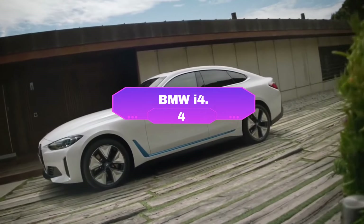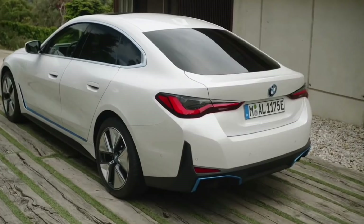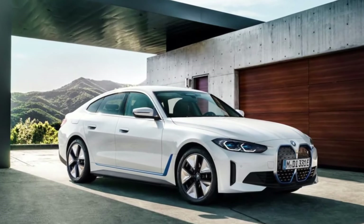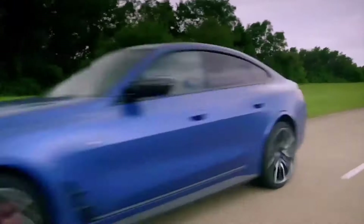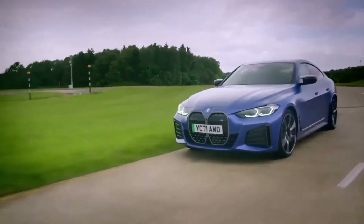Number 4: the BMW i4 charges into the electric car scene with a blend of luxury, performance, and practicality. With a starting price of $53,195, it sits on the higher end of the spectrum but delivers a thrilling driving experience that stays true to the BMW brand. The i4 offers two choices: a sporty rear-wheel drive version and an all-wheel drive powerhouse.